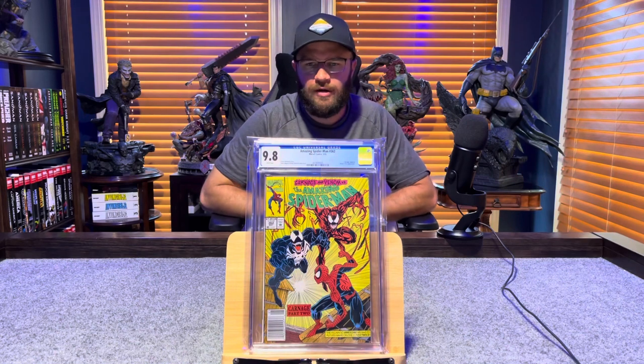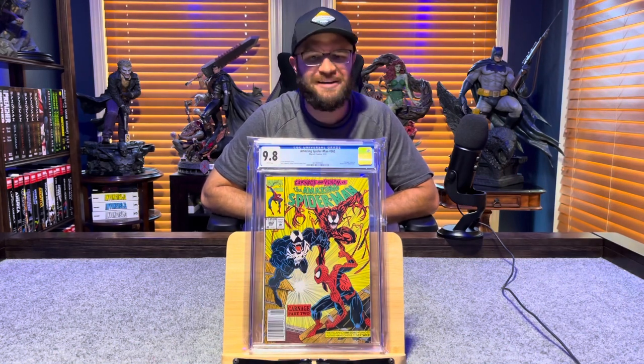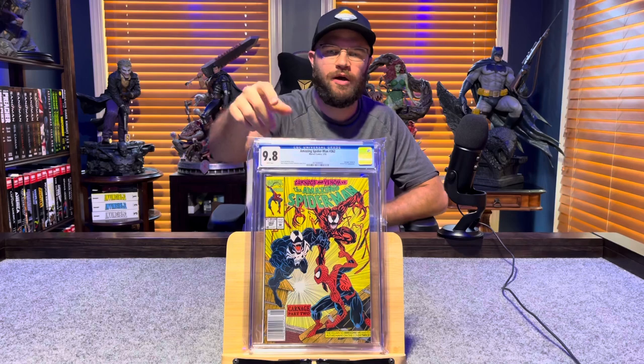Amazing Spider-Man number 362, second appearance of Carnage — 9.8, white pages.